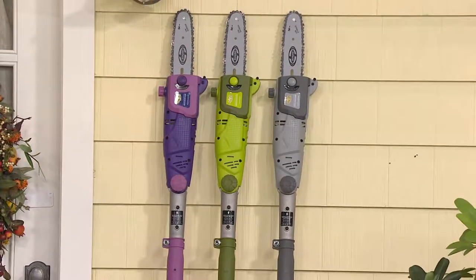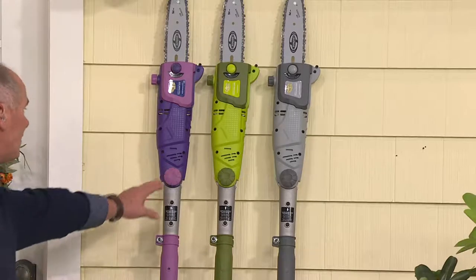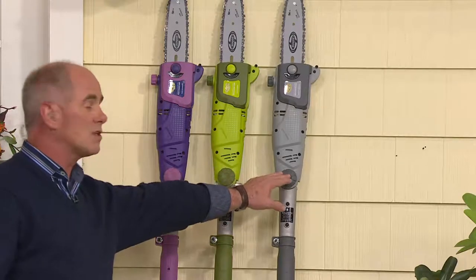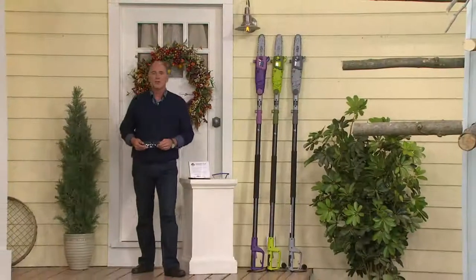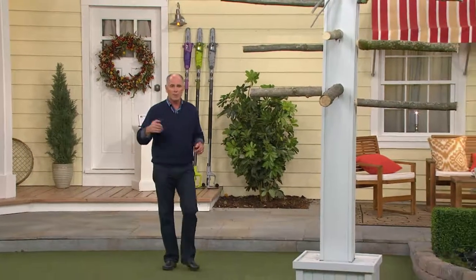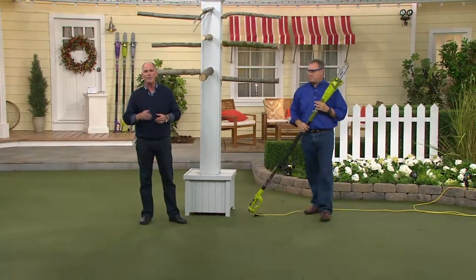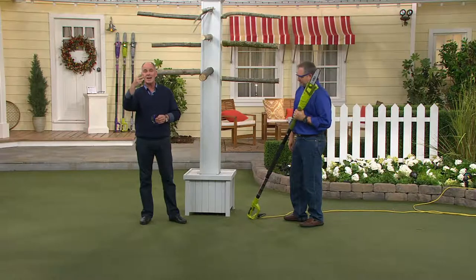I'm going to show you something that is absolutely unique in the world of chainsaws. What you're looking at are called pole saws — exactly what the professionals use when they come out to your home, only they've never seen it in purple. The green is available in the marketplace at a much higher price, and the silver is also only made for QVC. We're going to show you why it is a safer, smarter, and faster tool.